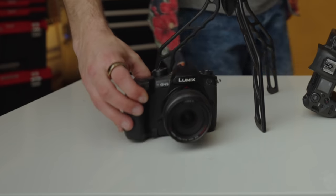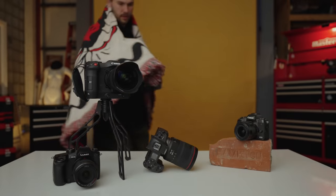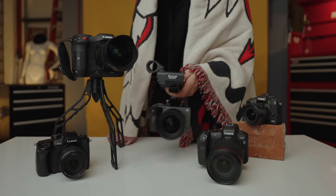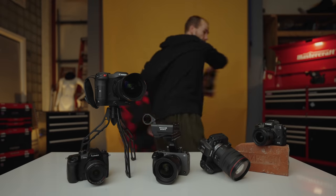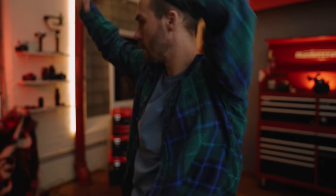Unfortunately for me, just knowing that you need to choose the right tool for the job doesn't necessarily prepare you to choose the right tool for the job. Which is why I think I'm here to say — I'm switching to Sony. I think. Like, probably.